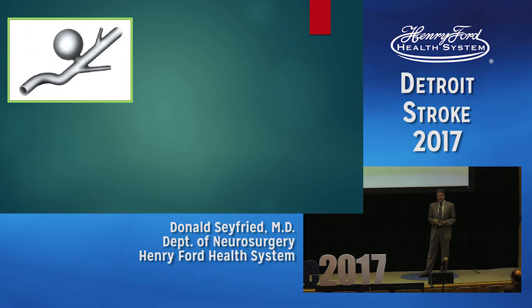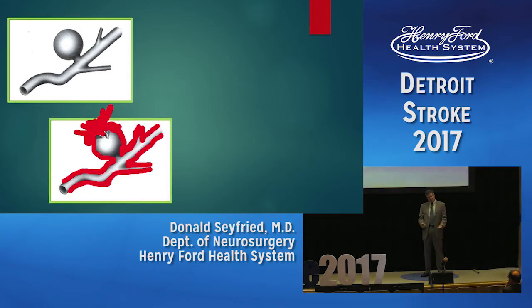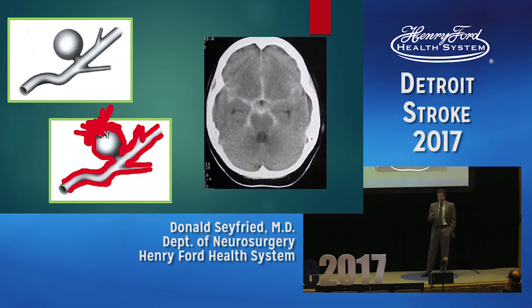An aneurysm is a dilated part of the artery, but it's not a normal artery wall. It has disordered connective tissue, gaps in the smooth muscle, and it lacks the internal elastic lamina. So when it ruptures, the blood goes to the outside of the blood vessels, which is very toxic.